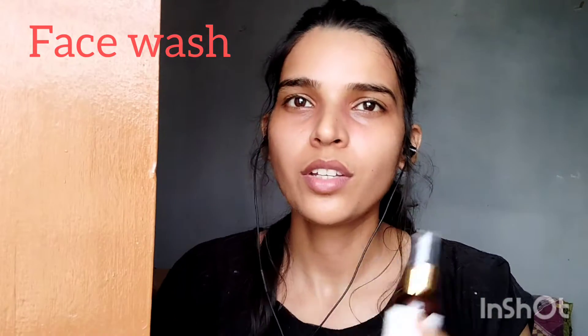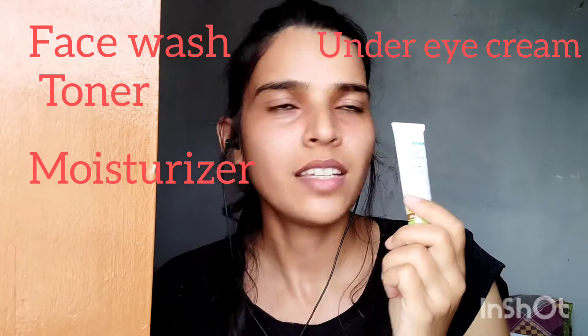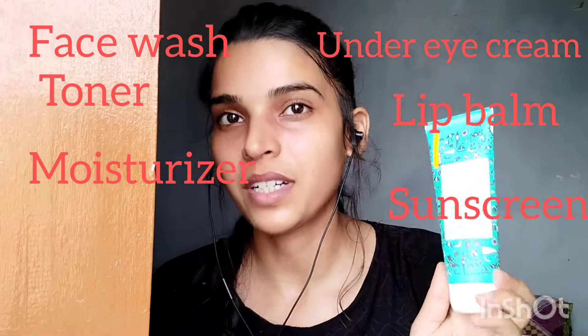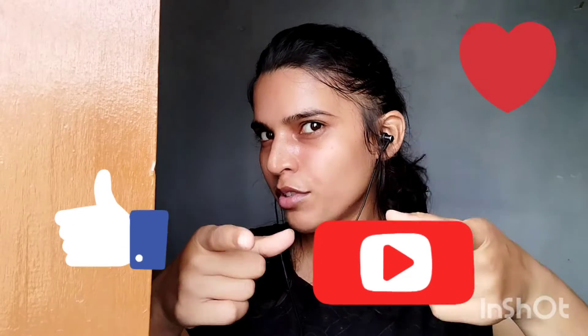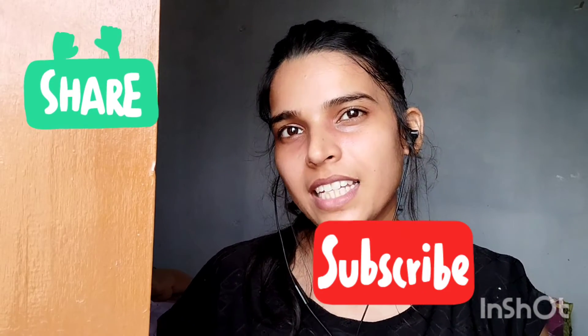Even if you don't have any fancy products, first lightly wash your face, then use a toner, then moisturize your face, use any under-eye cream, for lips use a lip balm, and sunscreen is a must. If you guys think that my video is helpful, please like the video, subscribe to my channel, and share with your friends. See you in my next video — tab tak ke liye, bye bye!